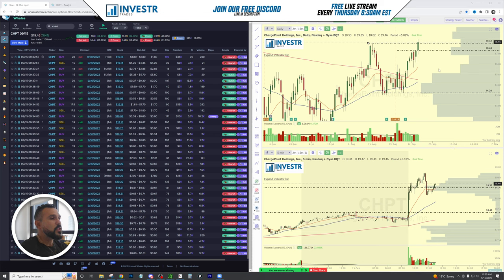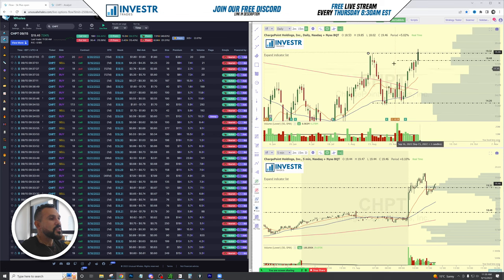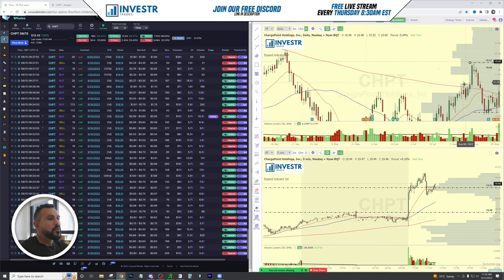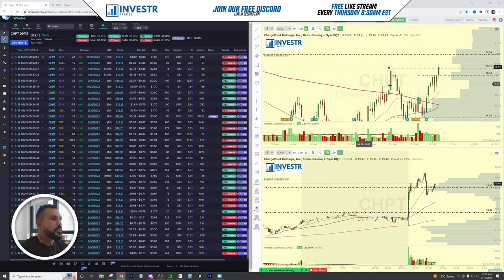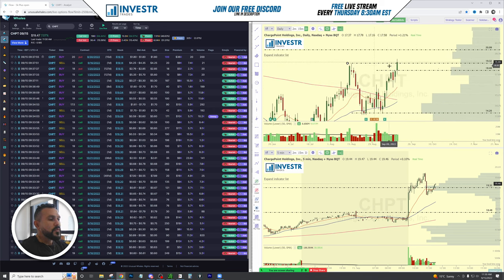What's the next area of resistance? Well, on the daily we have this 1932 area that we can take advantage of, and then above that there is this $21 level. So 1930 was the first area of target that we were looking at to take advantage of here.